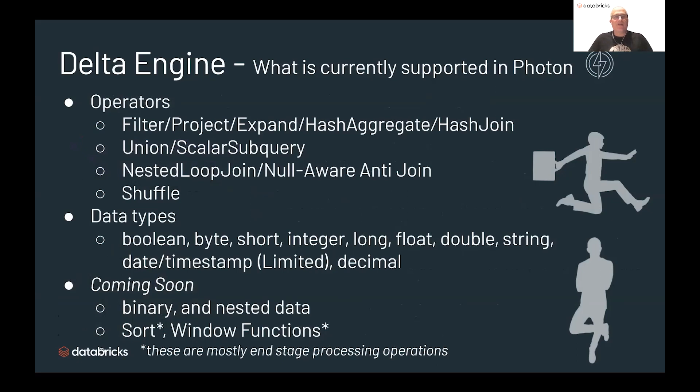What's currently supported in Photon today? Operators-wise, we have filter, project, expand, hash aggregate, and hash joins. We can do union, scalar subqueries, nested loop joins, and null-aware anti-join — and we provide a huge performance benefit for null-aware anti-join specifically. And of course, shuffle. The data types we have now are boolean, byte, short, integer, long, floats, doubles, and string. We have limited support for date and timestamp — it's supported as a data type, but the full function list has a very long tail that we're currently implementing. A lot of the most common usage for date and timestamp are supported. We do support decimal and there's a huge performance benefit when using decimal.